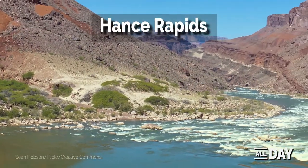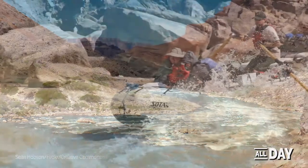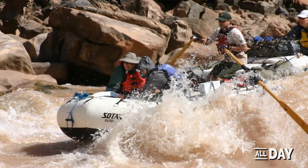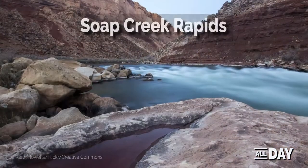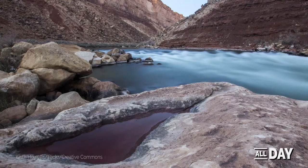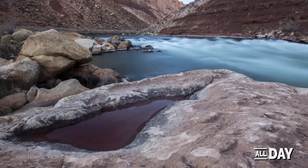Seven miles along the route, multiple large rocks constrict the channel and form powerful hydraulics-enhanced rapids. Rafters can deal with some extremely challenging rapids along the route. Soap Creek Rapids is a moderately challenging rapid surrounded by soapstone beaches, making it a popular camping site.